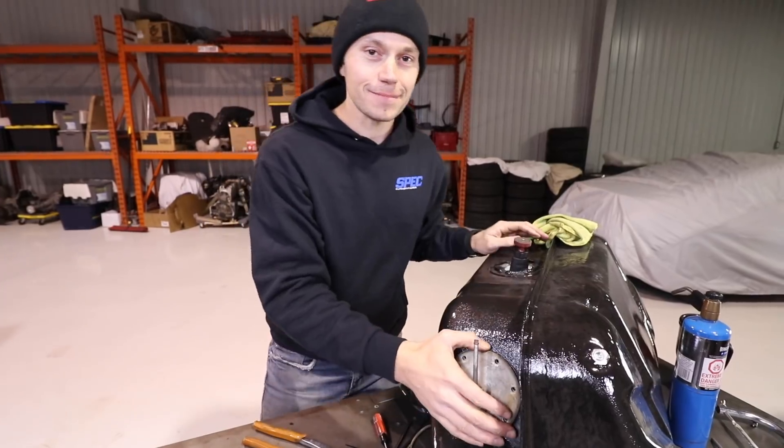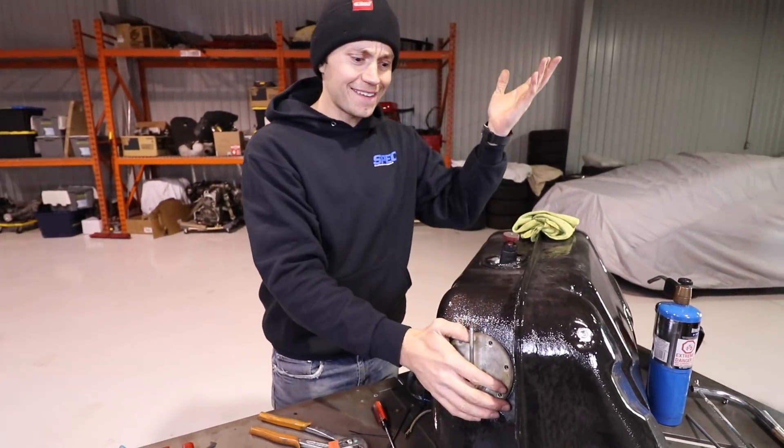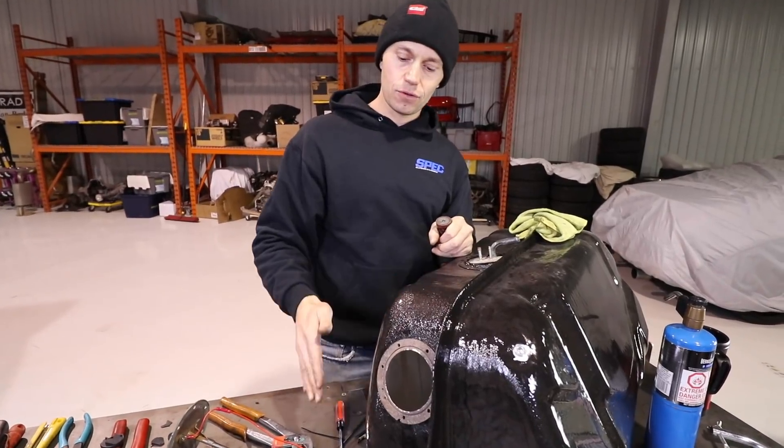It actually won't be that long a wire because the battery's in the trunk now. Gas tank is done, fuel is done.